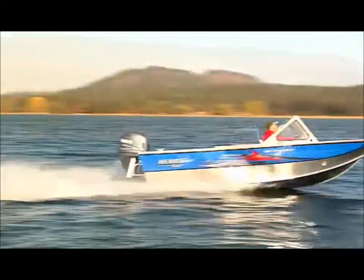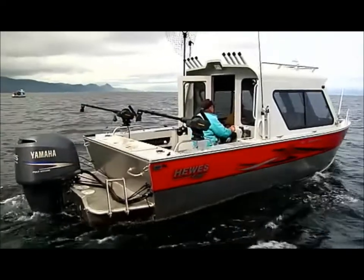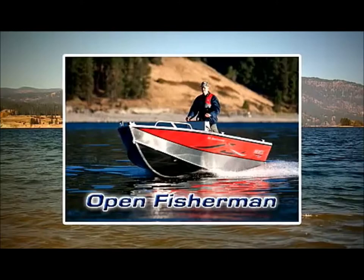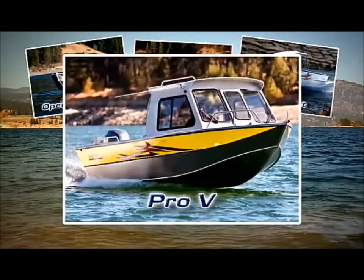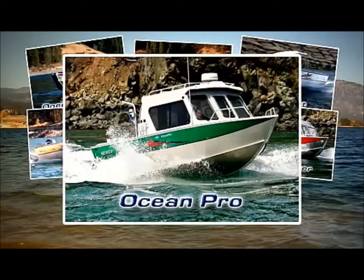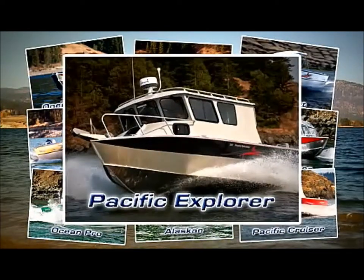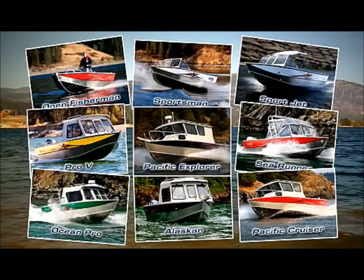Whether you're cruising in lakes big or small, jetting up shallow rivers, or trolling through offshore swells, there's a Hughescraft for you. The Open Fisherman, the Sportsman, the Sport Jet, the Pro-V, the Sea Runner, the Ocean Pro, the Alaskan, the Pacific Cruiser, and the Pacific Explorer — each with a long list of standard features and optional upgrades.